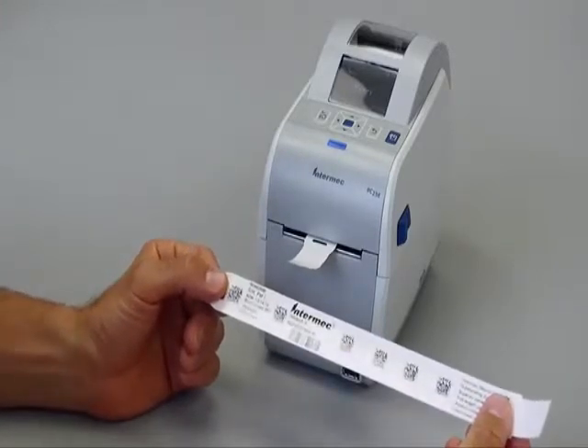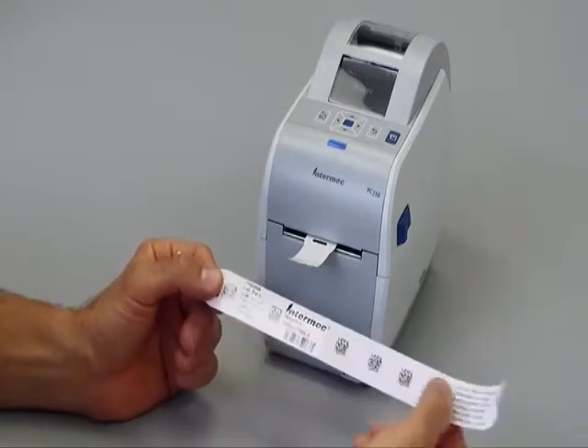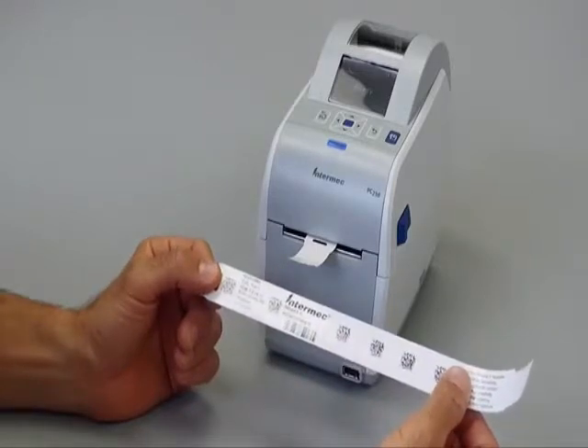The in-band tube wristband itself with a durable antimicrobial coating ensures that the barcodes and print are going to remain readable for the duration of the patient's stay.